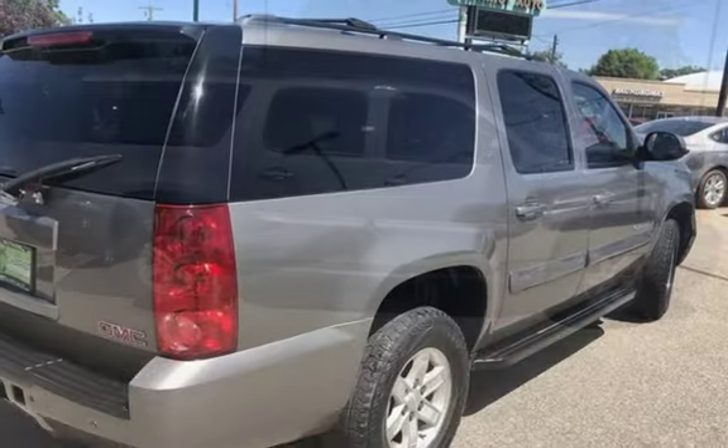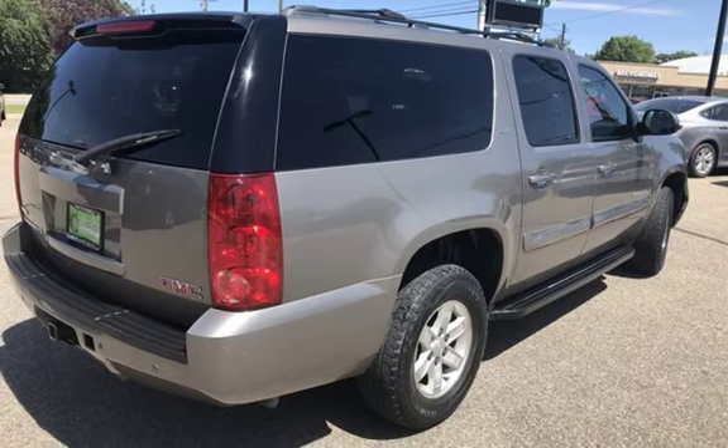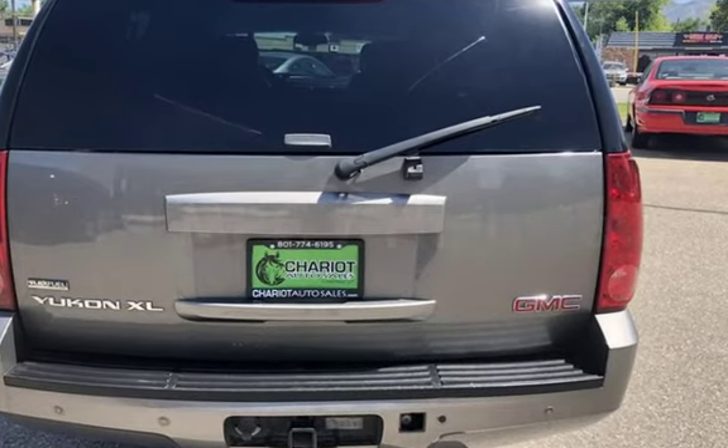This GMC has less than 165,000 miles on the odometer. Estimated fuel economy for this vehicle is 14 miles per gallon in the city and 19 miles per gallon on the highway.